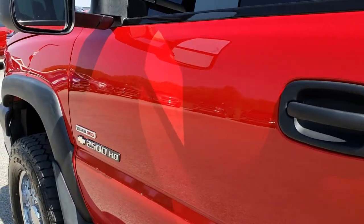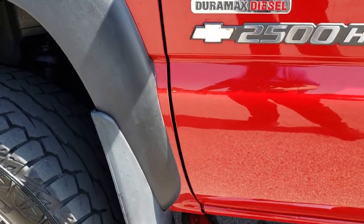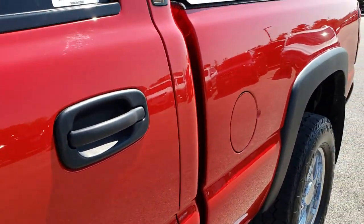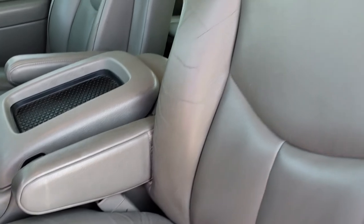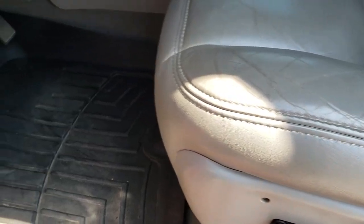Classic body styles are very hard to come by in this condition. This one has almost no corrosion on it whatsoever — it was very, very well maintained. Inside you get the LT3 package which gives you the gray leather interior. There are no rips or tears in the seats, and they are in really nice condition. Both of these seats are heated.